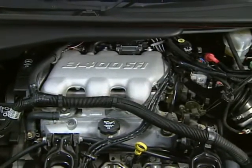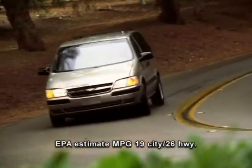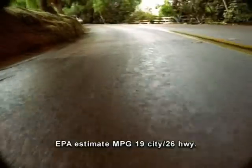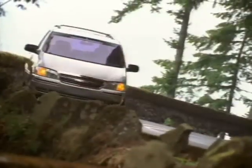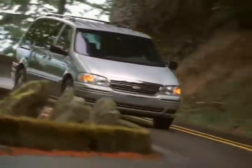Venture's proven V6 engine delivers the passing and merging power you want, as well as superb fuel economy. And you'll love the smooth ride and impressive agility. Chevy Venture is smartly engineered to go wherever the road takes you.